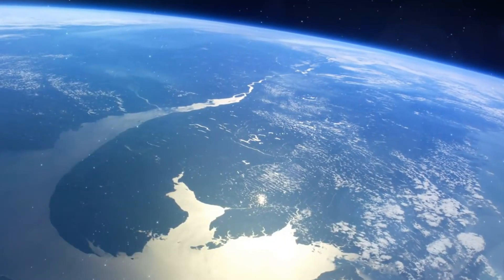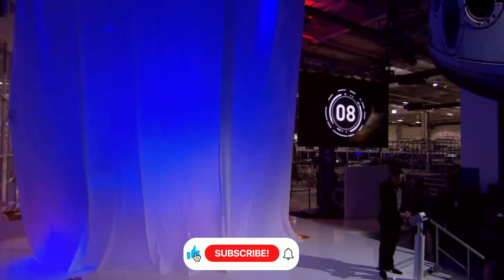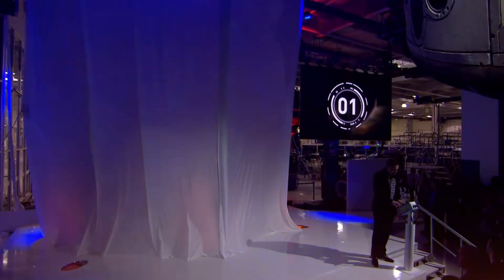As we look toward the future, the timeline becomes clearer. SpaceX aims to complete the deorbit vehicle by 2028, preparing for the ISS's planned retirement around 2030.